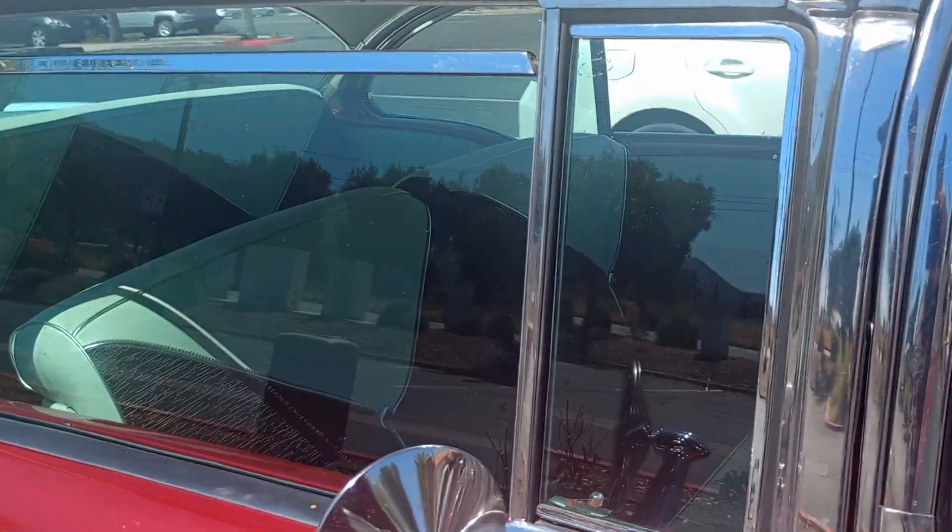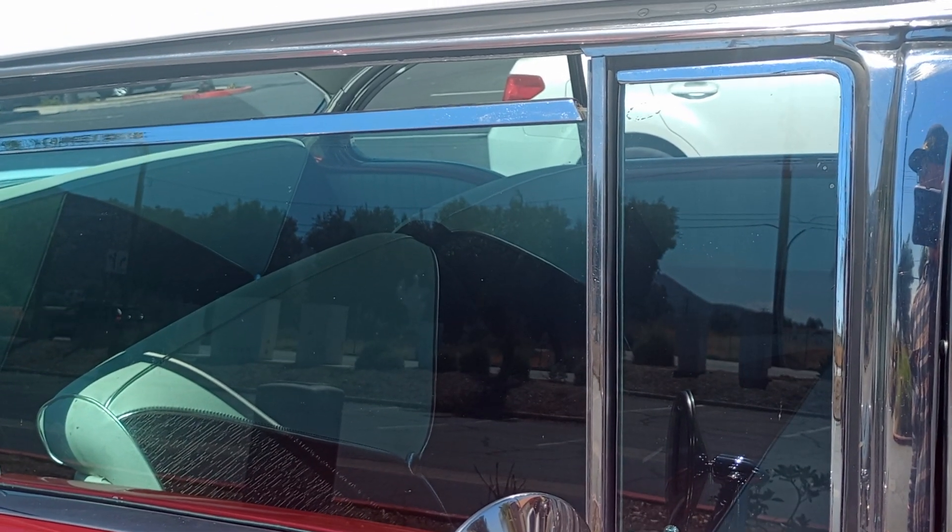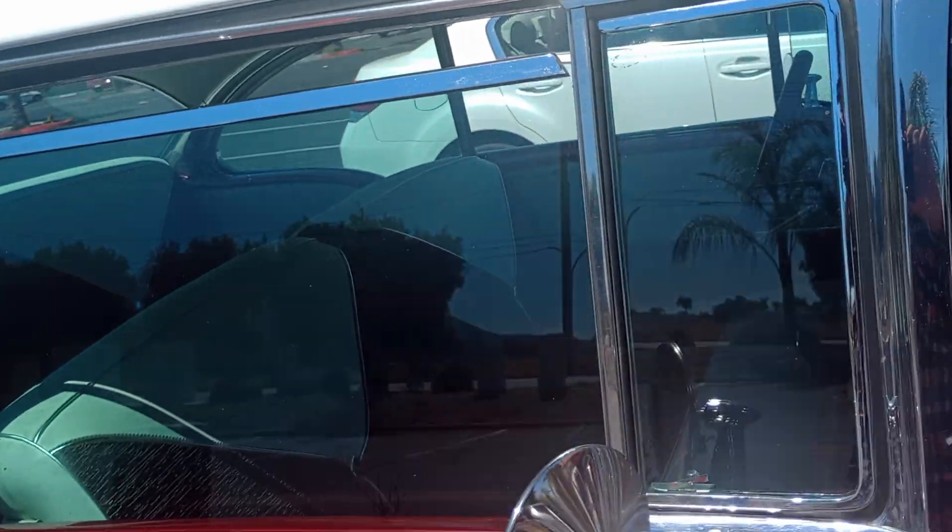Got wing windows. We don't have those in our new cars nowadays. Those are nice. You know, at night you can open them up and blow the breeze on you, or blow the wind on you if you want to open them in the daytime.